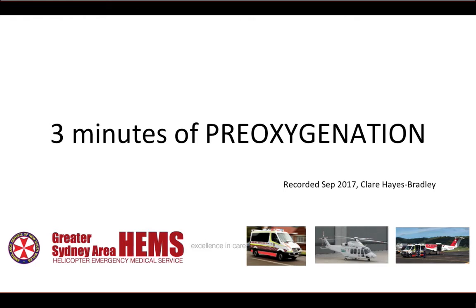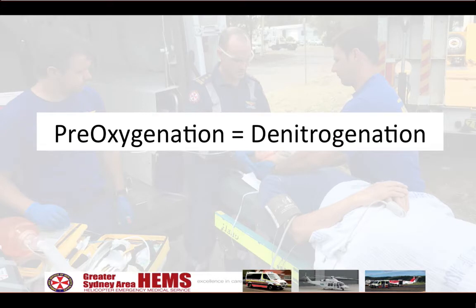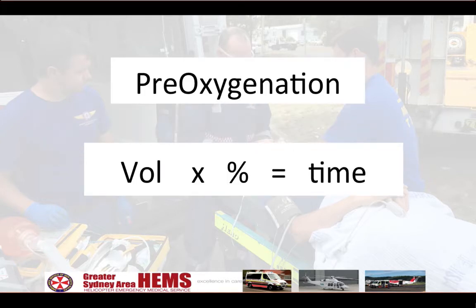Our studies are published and we've put together this team review. Here are the three studies on healthy volunteers that we've performed, of relevance to pre-hospital pre-oxygenation of spontaneously breathing patients. Pre-oxygenation, or denitrogenation, is exchanging the air and nitrogen in the alveoli for oxygen to create an oxygen reservoir, dependent on the volume of the lungs and the percentage of oxygen in the alveoli.